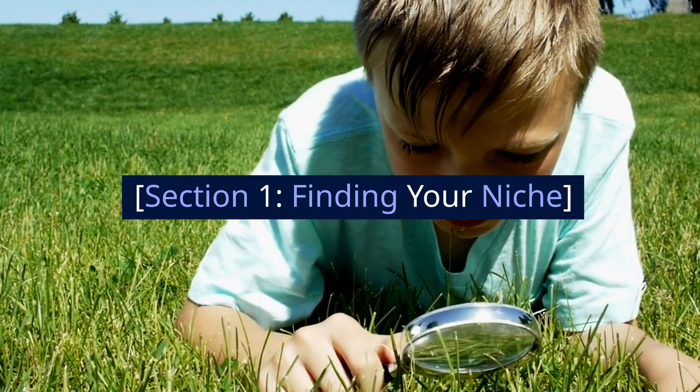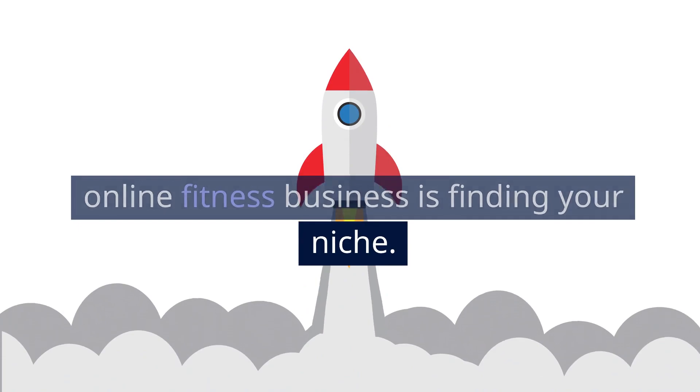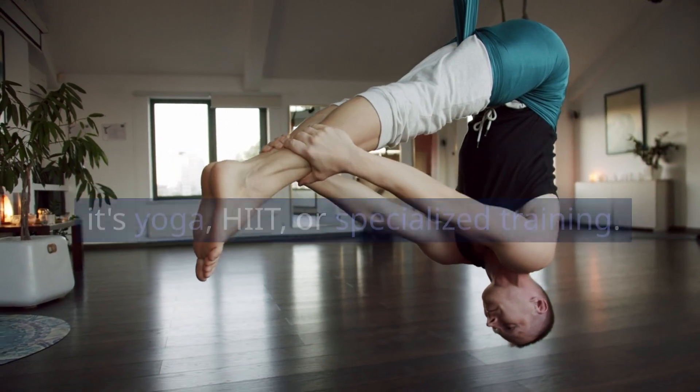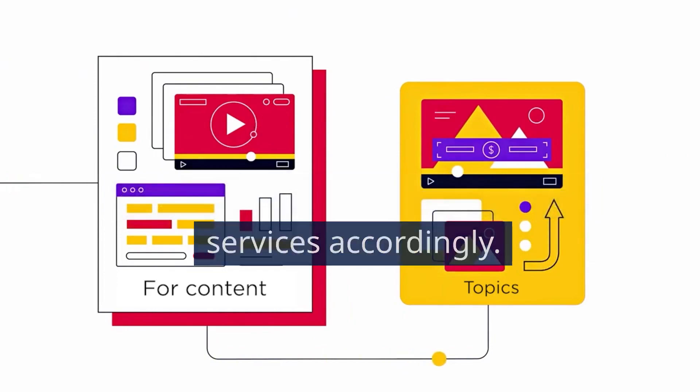Section 1: Finding Your Niche. The first step in building a profitable online fitness business is finding your niche. Identify what sets you apart, whether it's yoga, HIIT, or specialized training. Understanding your target audience is crucial to tailor your content and services accordingly.